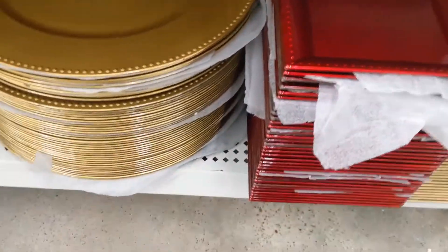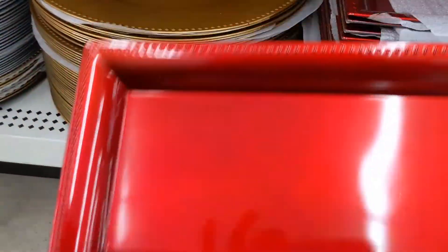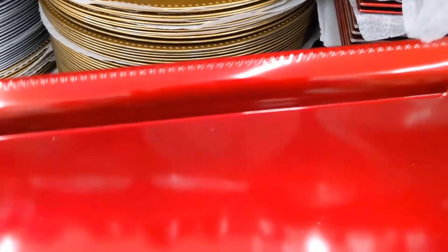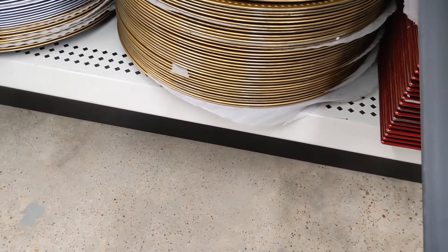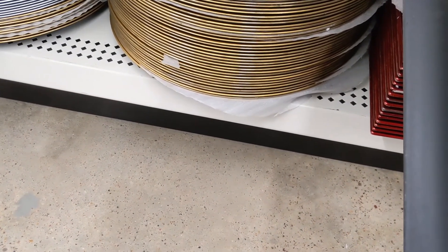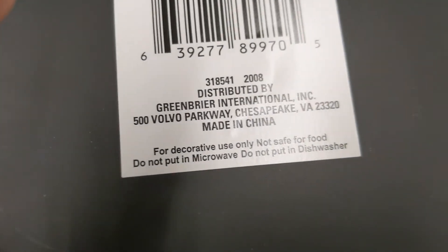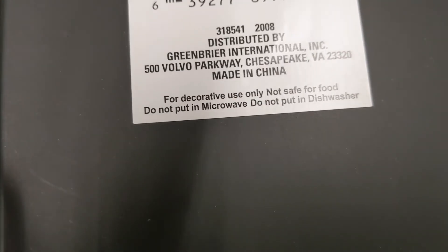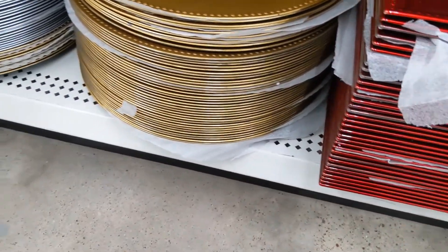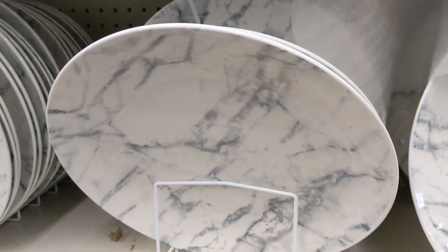Dollar Tree has these red trays if you need serving dishes for Christmas. The only thing is it says decorative use only, not safe for food. And these breakable plates.